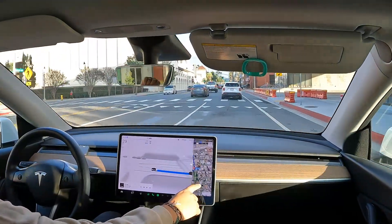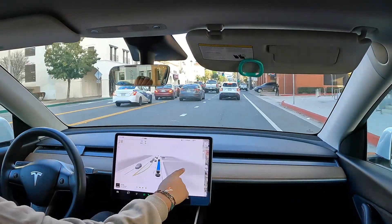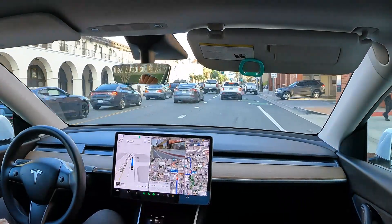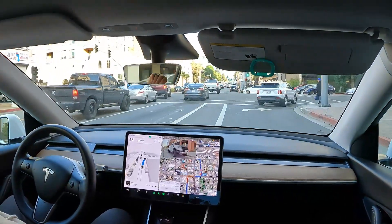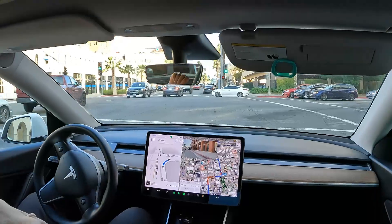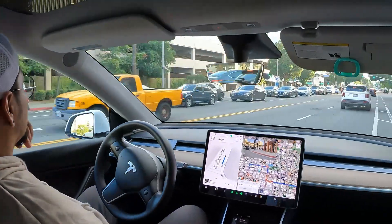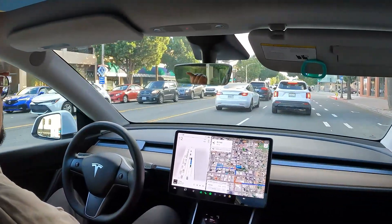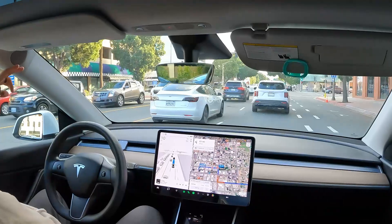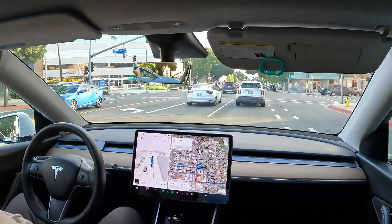I believe we are turning right on this coming intersection. Some people want to see the map, so there we go. It's a green light and we are turning left — not this light but the next light, so it should be switching lanes.